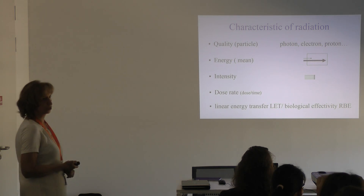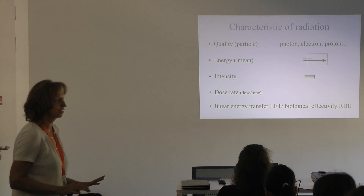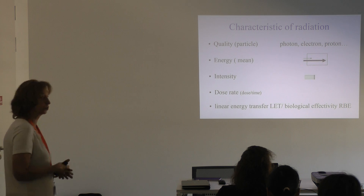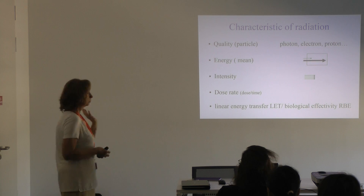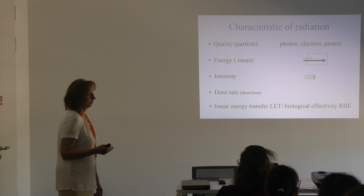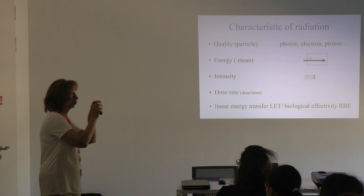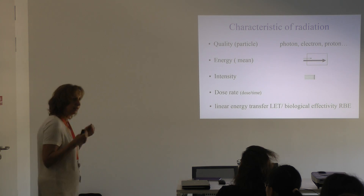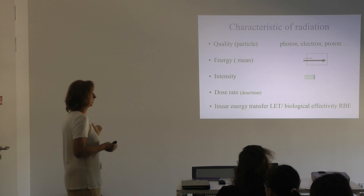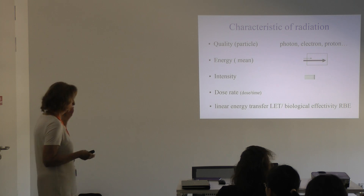What characterizes radiation? It is very important which particle is used. Today we use photons and electrons in the majority of cases, but sometimes hadrons — protons, neutrons, or heavy ions — are also used. The type of particle defines the density of ionization and the dose deposition in space, which in turn defines the biological effectivity of a certain particle. Charged particles have a special characteristic in dose deposition.